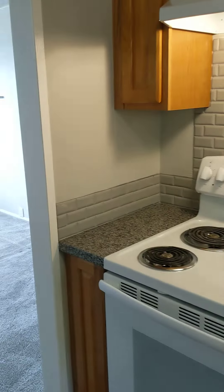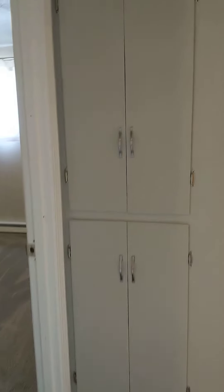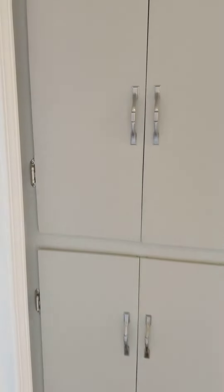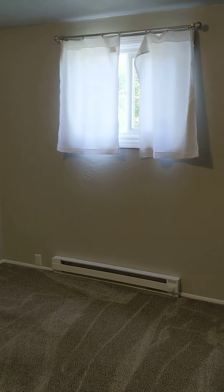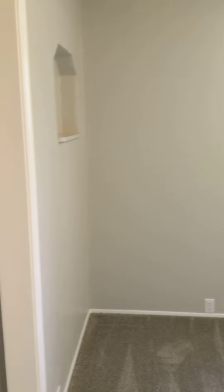Back inside in the kitchen, and we'll go down the hallway. Some cupboards here in the hallway. First door here is bedroom number one, and then bedroom number two.